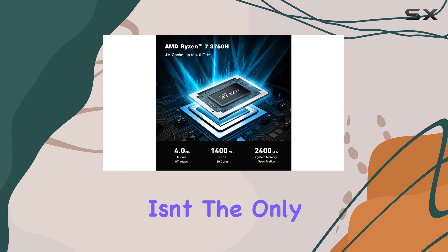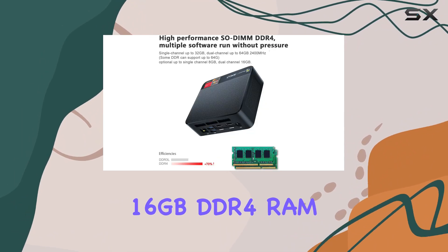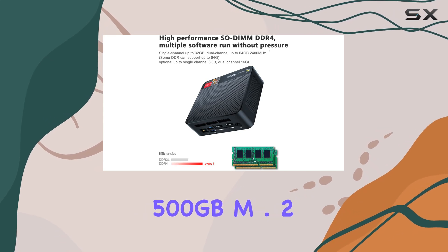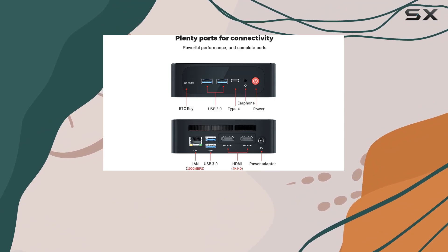But performance isn't the only highlight here. The Beelink SCR3 comes equipped with a generous 16GB DDR4 RAM and a speedy 500GB M.2 NVMe SSD, offering ample memory and storage for your needs.